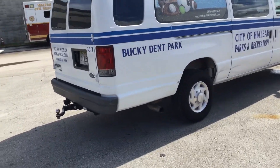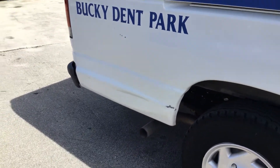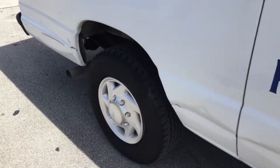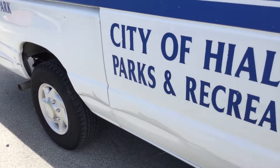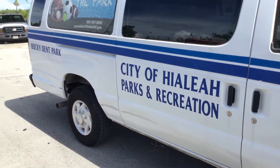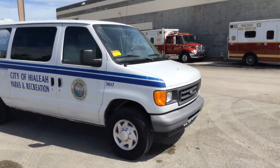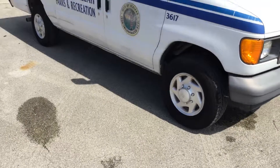On the passenger side there are multiple dents — it's dented in several spots along the side, and the sliding door is also dented. Other than that, the passenger side is straight.